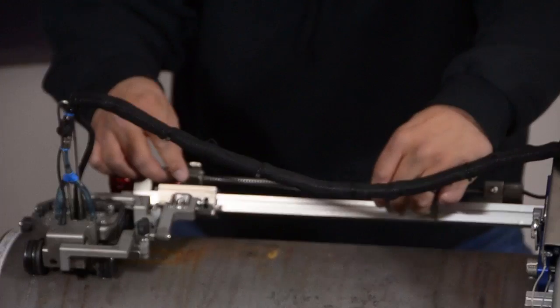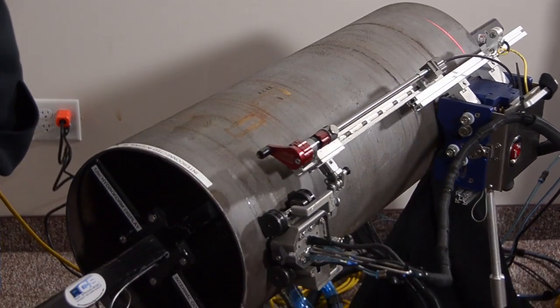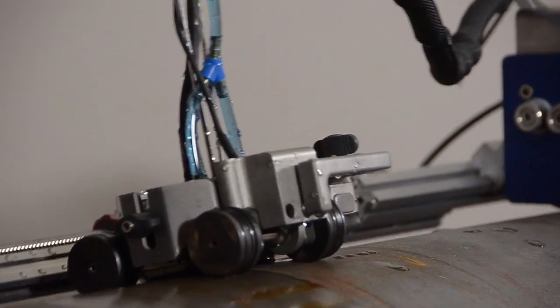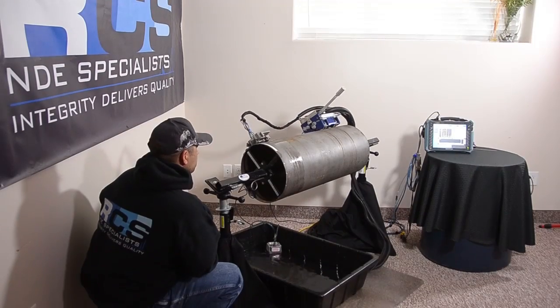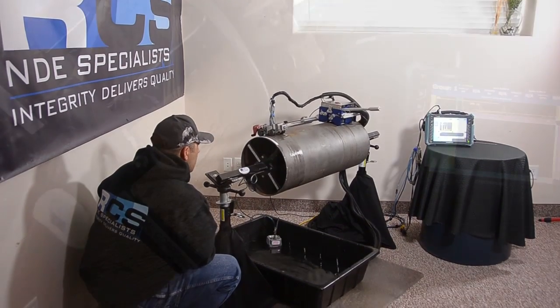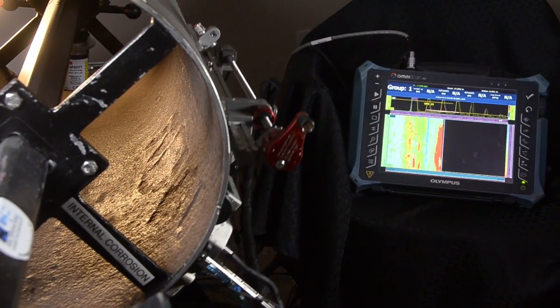This is Automated Phased Array for Internal Corrosion Mapping. RCS uses this device to provide 360-degree scanning and recording of internal corrosion. It captures the ID to OD cross-sectional image with a 1mm resolution of data in both X and Y axes.